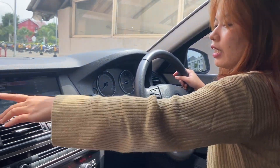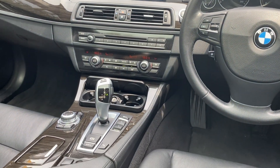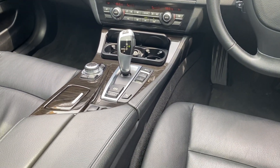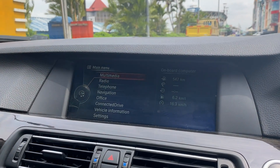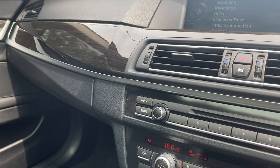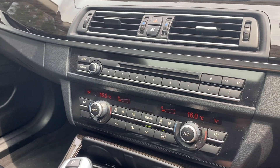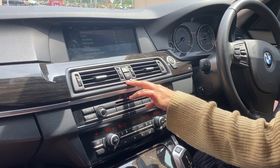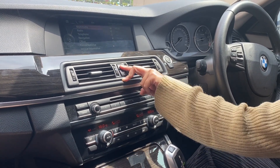Untuk tengahnya, ada head unit multimedia, bisa untuk radio, telepon, dan navigasi. Bisa juga connect Bluetooth. Di bagian bawahnya ada ventilasi AC. Untuk tombol lock dan unlock-nya ada di bagian tengah, bukan di door trim pengemudi seperti biasanya. Di tengah juga ada lampu hazard.